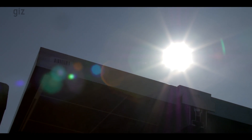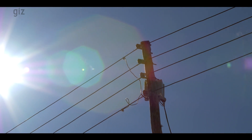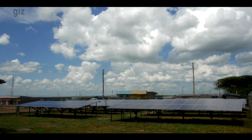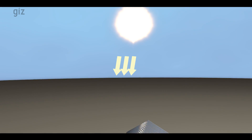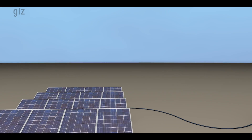A solar hybrid mini-grid is an integrated power supply which combines small-scale power generation and power distribution assets. It's called solar hybrid because the generation technology is solar, usually mixed with other components like wind, power gas or diesel. It's called mini-grid because of the power distribution component. Solar electricity is created when sunlight hits the solar panels, which converts the energy into electricity.